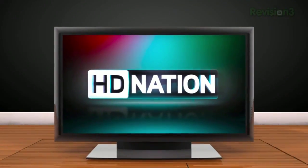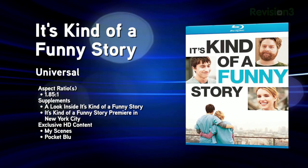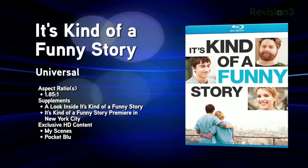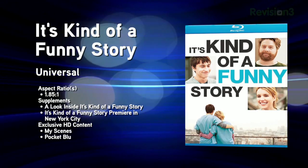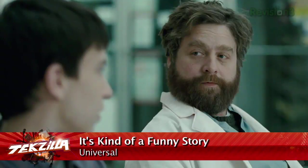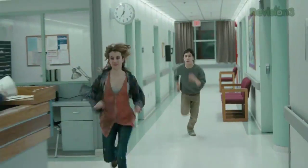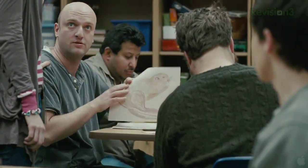Now it's time for the new Blu-ray releases for the week of February 8th, 2011. First up, It's Kind of a Funny Story — an adaptation of Ned Vizzini's novel, following Craig Gilner, a suicidal 16-year-old who checks himself into a mental hospital, where he meets characters including his inpatient mentor Bobby, played by Zach Galifianakis. The transfer is high quality with clean 1080p VC-1 video and clear DTS-HD Master Audio. Extras include commentary tracks, deleted scenes, outtakes, a making-of mini-documentary, and trailers.